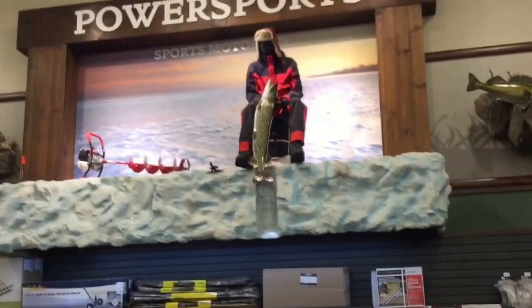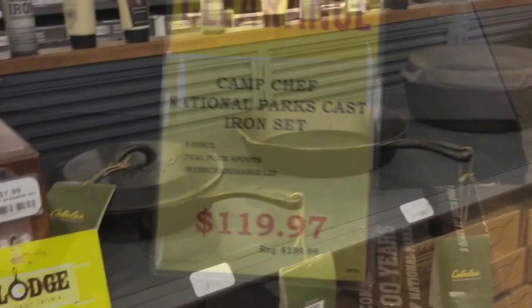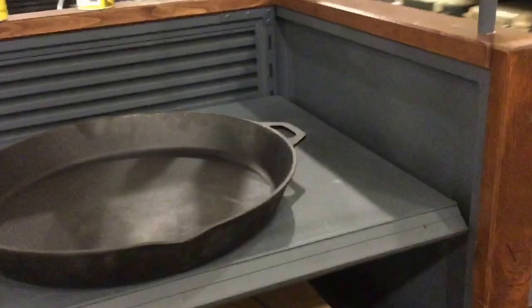They have all the stuff you need for ice fishing — pike, catching gear — and really nice cast iron. This is all your Cabela's cast iron skillets and pans. They've got a really good selection here.